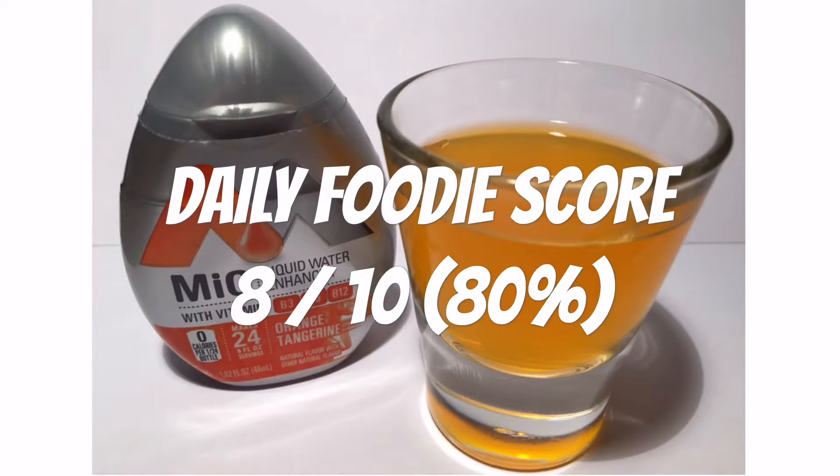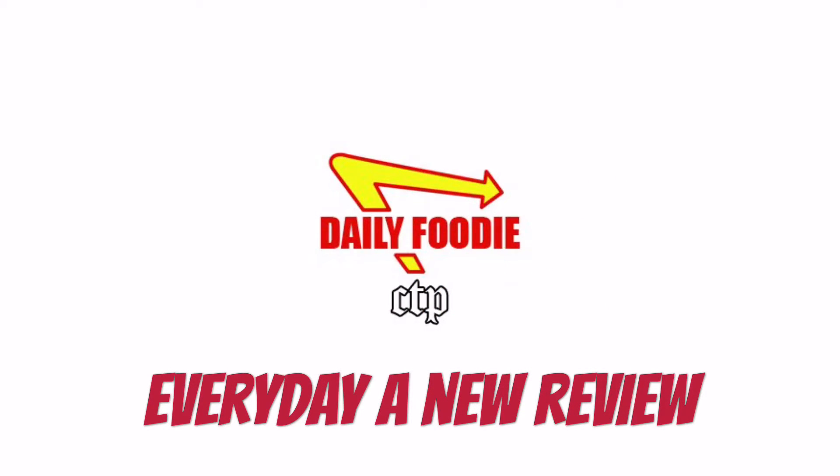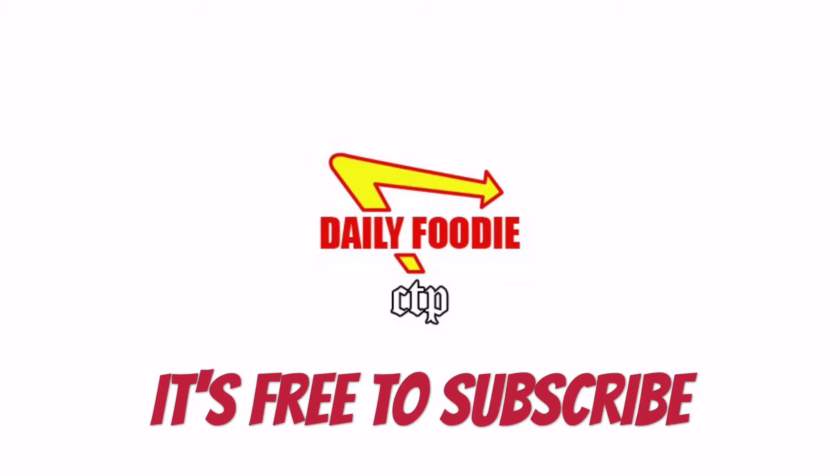Would I buy it again? I would say yes. Please click subscribe so you won't miss anything — contests, videos, questions. It's free to subscribe. Stay tuned for more Daily Foodie videos. Each and every review is a championship review. Thanks for watching, and go Hawks!